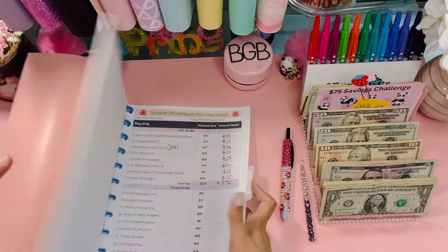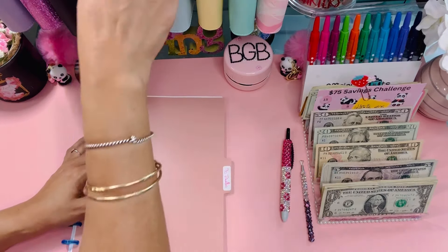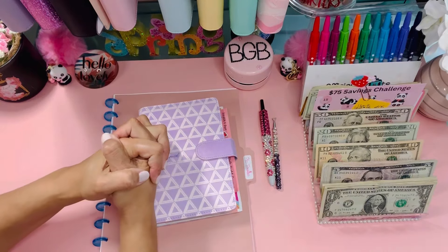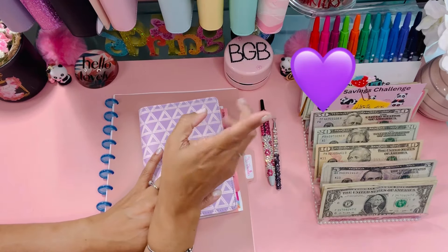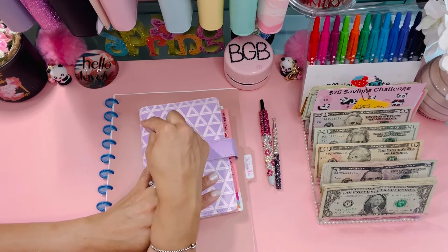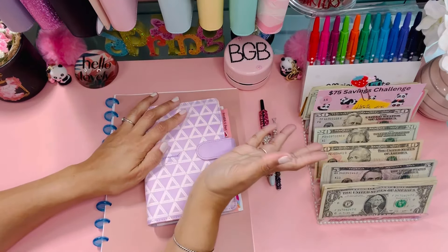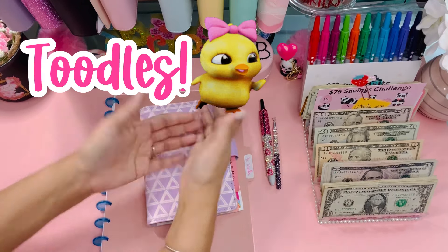Next time we'll do the purple binder and use the rest of this cash for that, since that's what's owed. We'll do the same process for another set of challenges and make more progress. Thank you so much if you stuck through this whole video — leave me this icon so I know you made it to the end. Hit that like button — it helps the video get recommended. Until next time, be safe, be kind, be blessed, and be the reason someone smiles today!